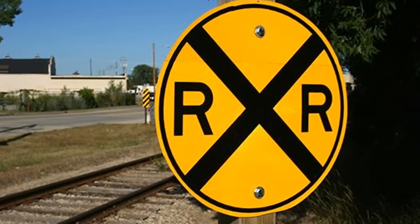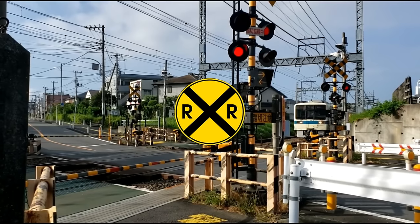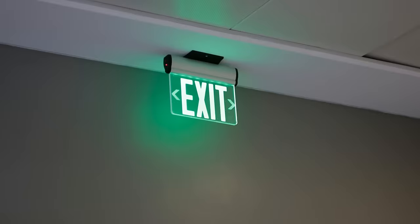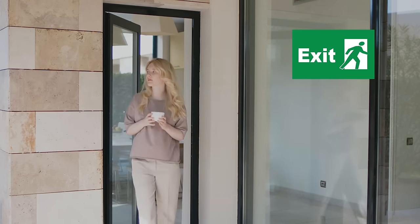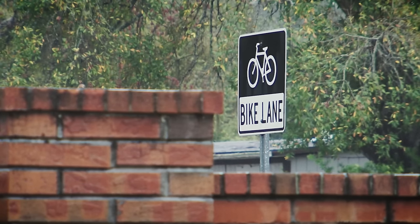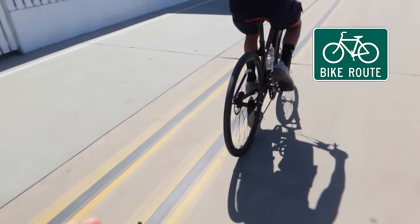Railroad crossing. Watch out for trains when you see these signs. Exit. Follow this sign to leave a building. Bike lane. Bicycles can use this lane to ride in.